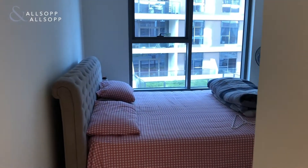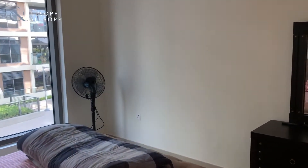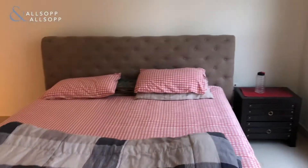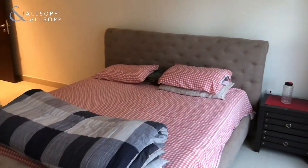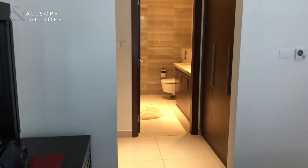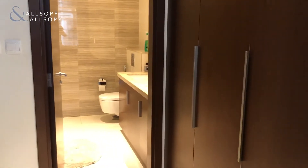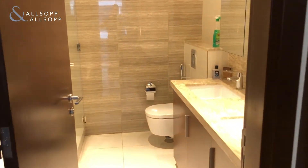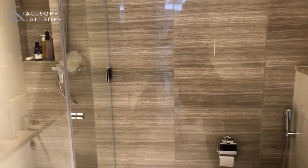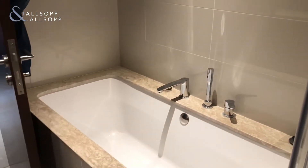Last but not least, we have the master bedroom, which is a fantastic size — more than enough room for a very decent-sized double bed and bedside cabinets, as well as a walk-in gallery wardrobe area, followed by a fantastic master ensuite with his and her sinks, as well as a separate shower and a separate bath.